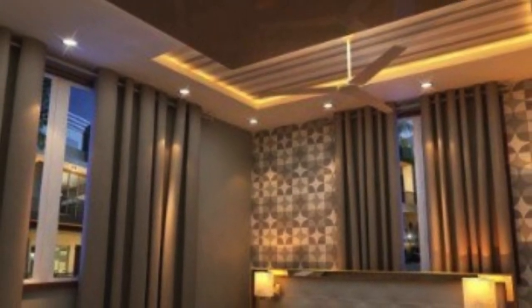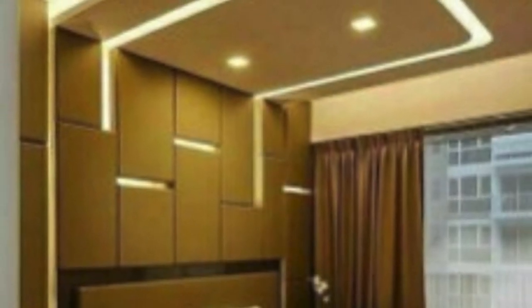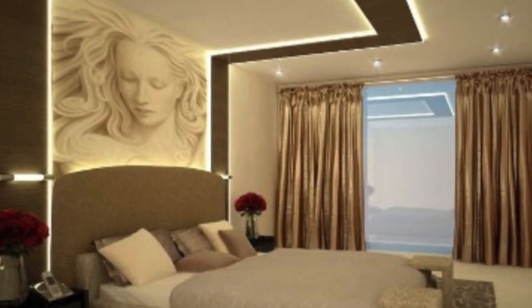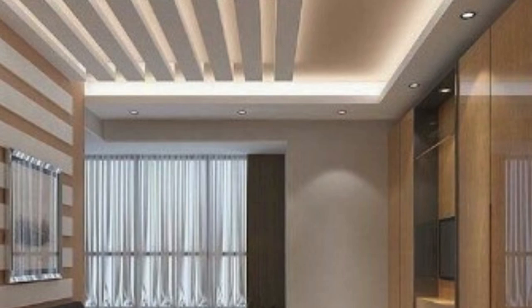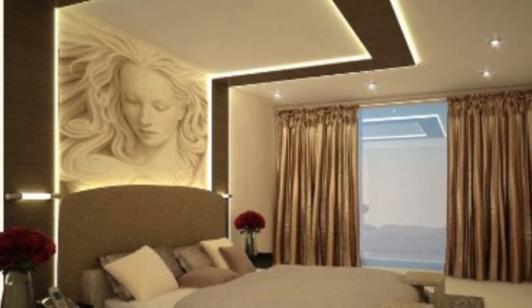From a design perspective, ceiling panels offer a diverse range of options to architects, interior designers, and homeowners. The materials, textures, colors, and patterns of ceiling panels can be carefully selected to complement the overall theme and style of a space. Whether aiming for a modern minimalist look or a more traditional and ornate design, ceiling panels provide a canvas for creative expression.